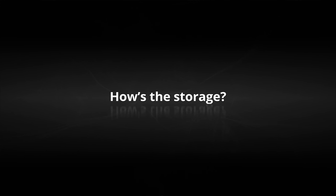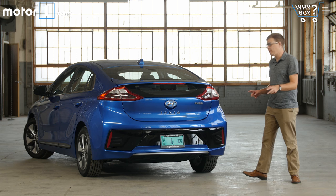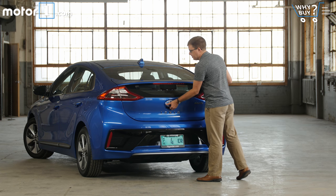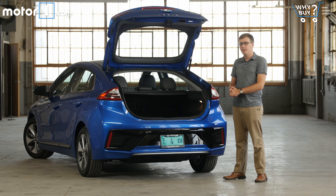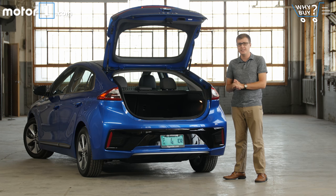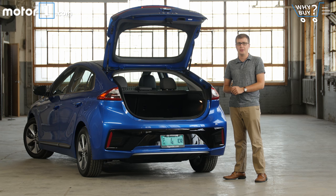Even though there's a big battery back here, the trunk is pretty generously sized. With the back seats up, there's about 24 cubic feet of storage space. It's really easy to fold down the back seats for a lot more space — we had no issue fitting our three suitcases from Away back there.